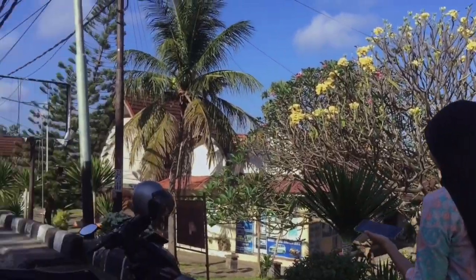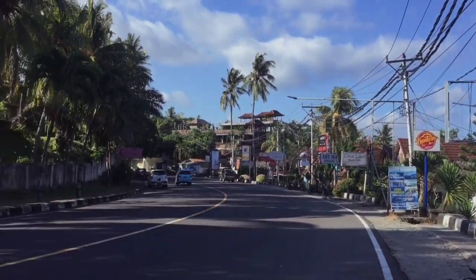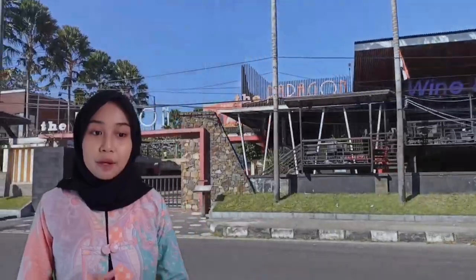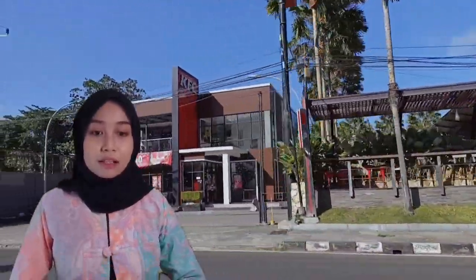Welcome to the Tourism Center in Lombok, Senggigi! Senggigi is the center of tourism in Lombok. There are lots of hotels, restaurants, and other entertainment places along the Senggigi area because it is located on the coast and has very beautiful beaches, so many tourists, both domestic and foreign, go on vacation to Senggigi.